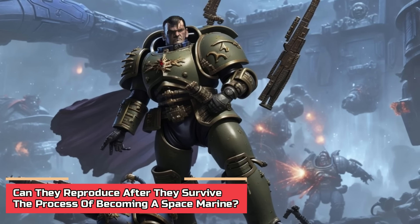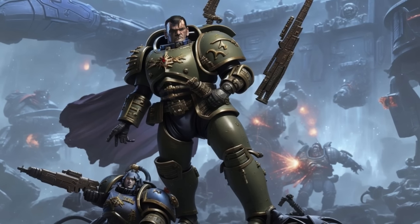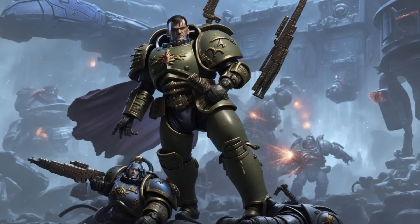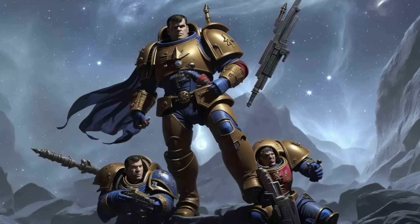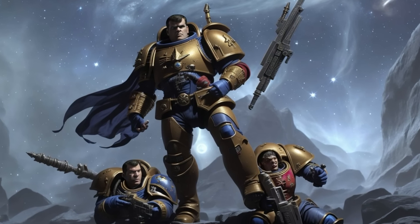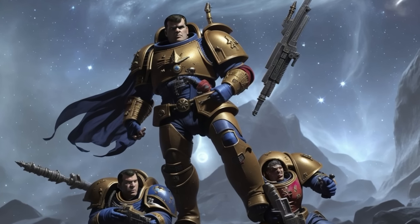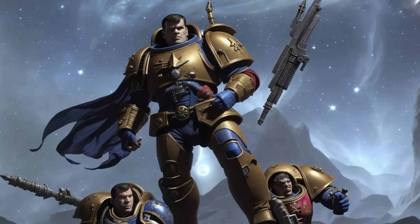Can they reproduce after surviving the process of becoming a Space Marine? The lore clearly says there's only one way for a Space Marine to reproduce, and that's through their progenoid glands. There's been no instance in the lore when a Space Marine actually copulated, so it's safe to assume they do not reproduce sexually, even if they are not entirely sterile.